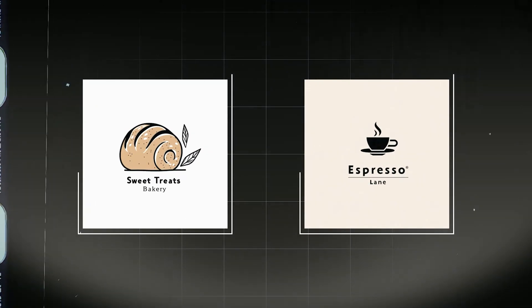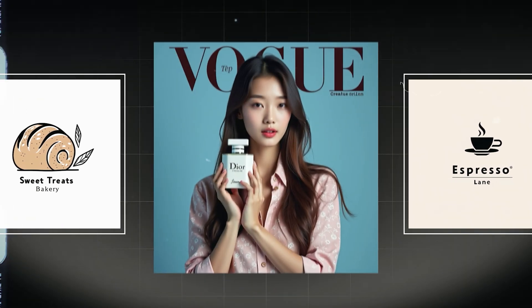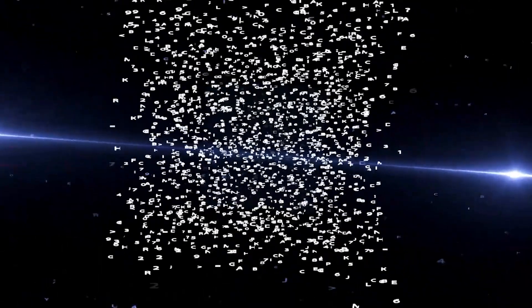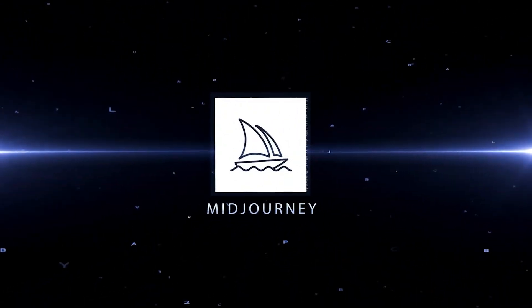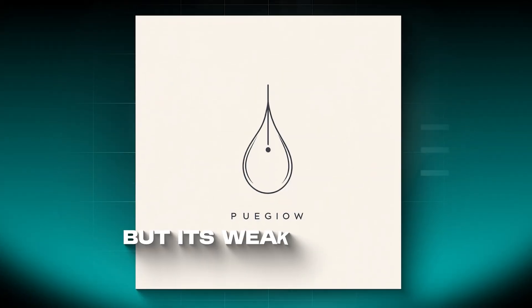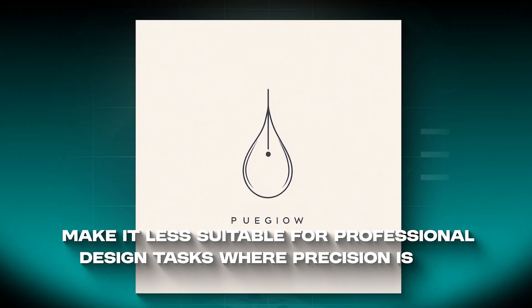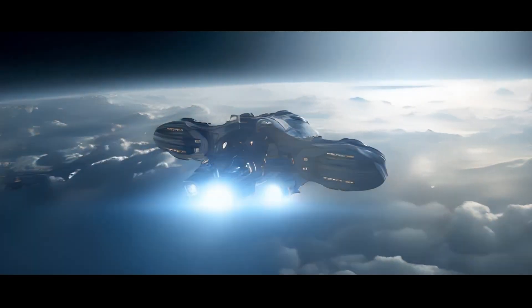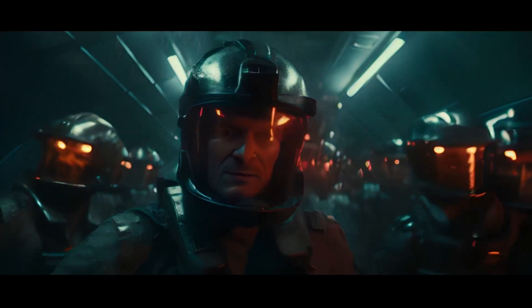Midjourney's attempts at logo design can produce elements that lack coherence or professional polish, especially compared to more text-focused tools like DALL-E or Flux. In summary, Midjourney version 6 is a top choice if you want to create high-quality photorealistic imagery and unique visually captivating art. But its weaknesses in handling text and logos make it less suitable for professional design tasks where precision is key. Still, if your goal is to explore creative possibilities and generate photorealistic visuals or cinematic scenes, Midjourney is your top choice.